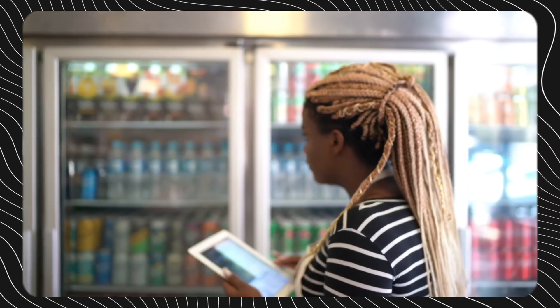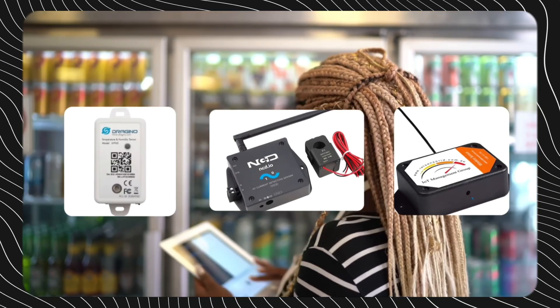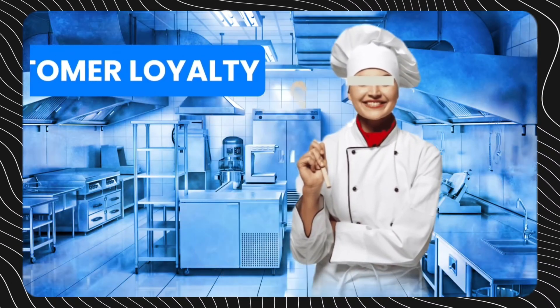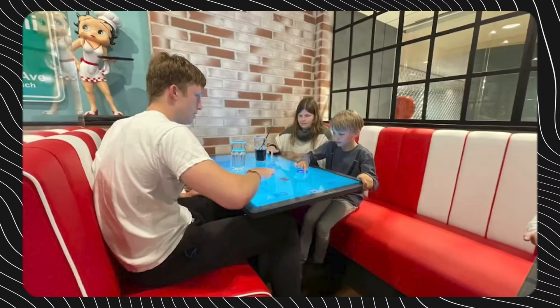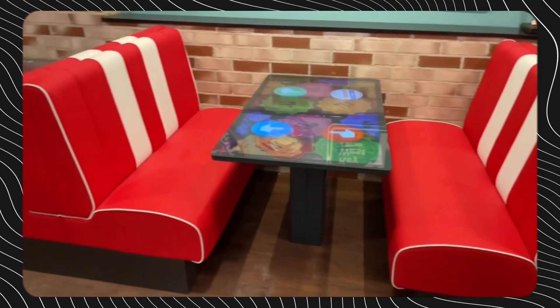With inventory management taken care of by IoT sensors, restaurants can ensure a continual stock of ingredients to meet customer demand. In an increasingly competitive environment, delivering standout customer experiences is vital for restaurants looking to build loyalty and stand out from the competition. IoT presents game-changing opportunities to hyper-personalize offerings and create unique dining experiences.